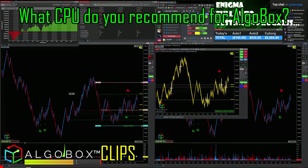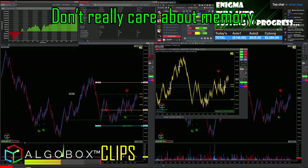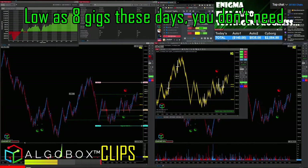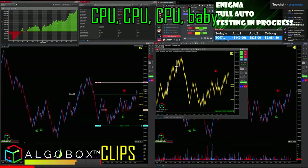What CPU do you recommend for AlkaVox? The fastest one you can afford. CPU is everything. Speed is key. You don't really care about memory — almost every PC you're going to buy has enough memory. Even something as low as 8 gigs these days is fine. You don't need anything other than CPU, CPU, CPU.